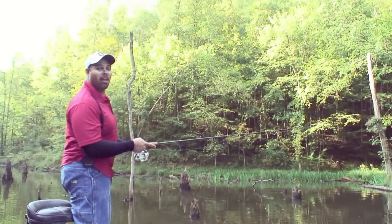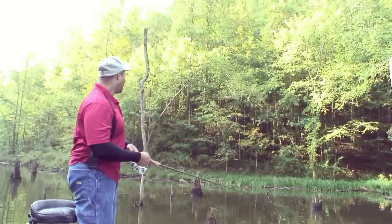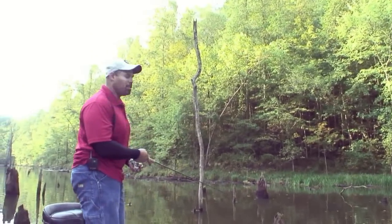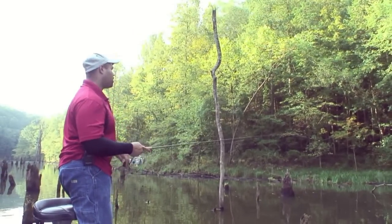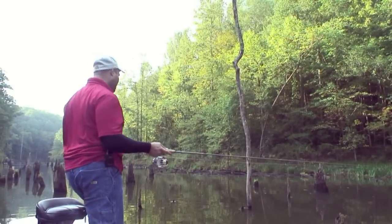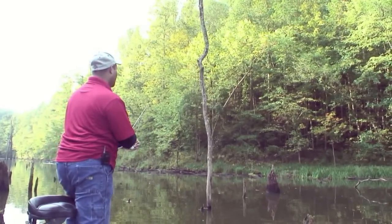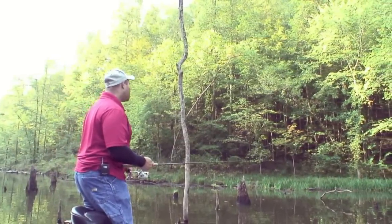Today I am at Woodrum Lake in wild wonderful West Virginia. Woodrum Lake is a pretty small lake, less than 300 acres, with a 10 horsepower limit and a catch and release only rule for largemouth bass. A couple of years ago the lake was accidentally drained, reseeded with ryegrass, and restocked with bass.